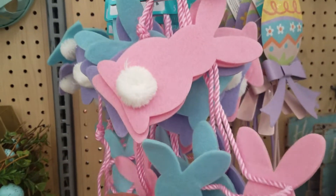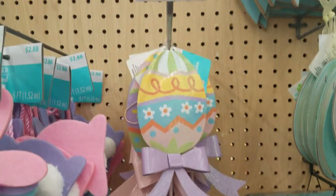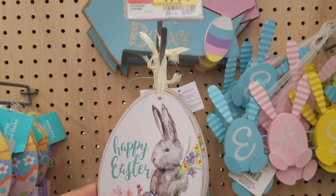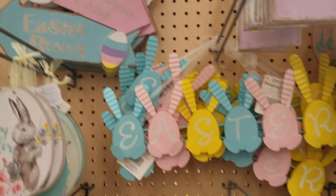This is a garland, it's $2.88 — made out of felt bunnies. This little yard stake is $2.98. I know Dollar Tree has some for a dollar, which is really nice. That sign right there is $4.98.